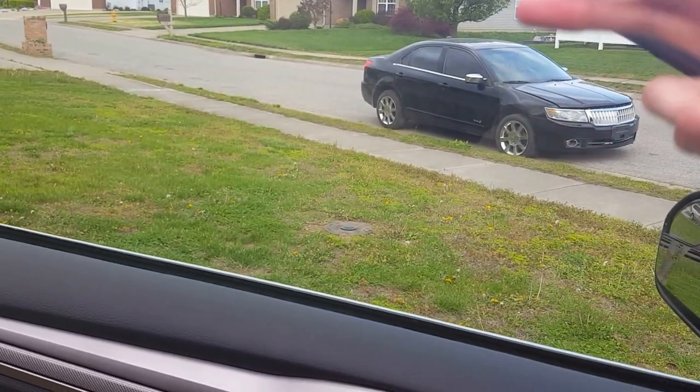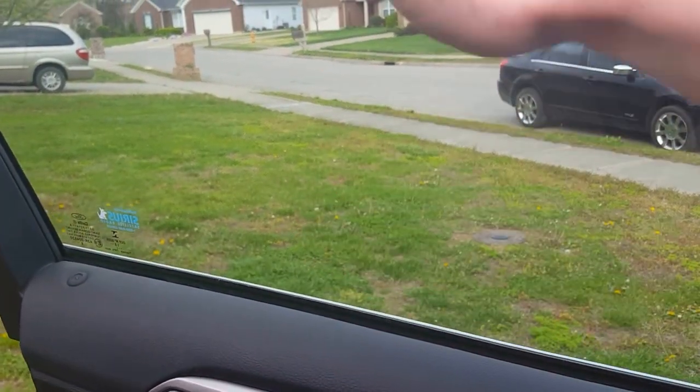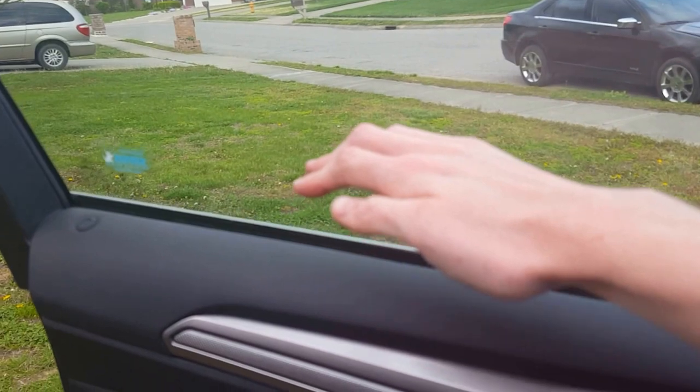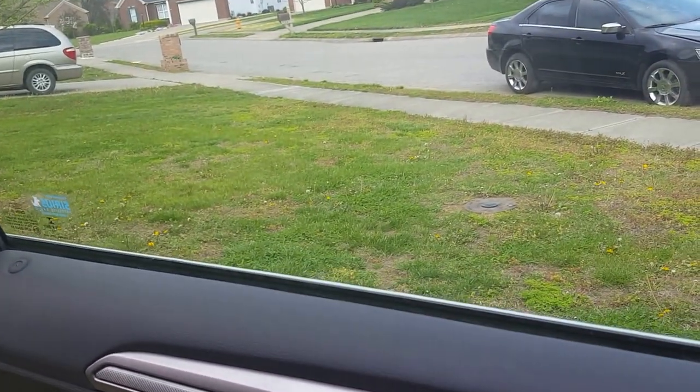I roll it up — it'll go up and right back down. It'll stop about maybe this much. You roll it up again, it'll go right back down. You roll it down then back up, and the same thing — it wouldn't stay up no matter what you try doing.